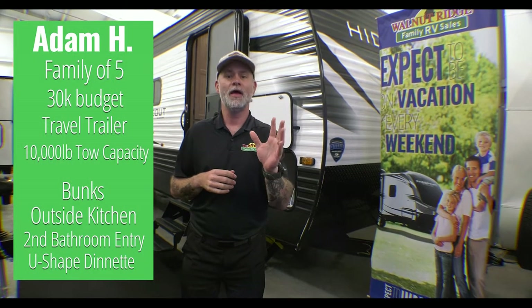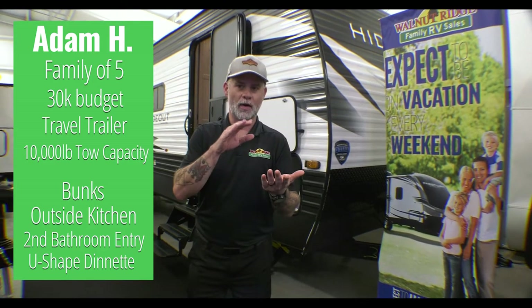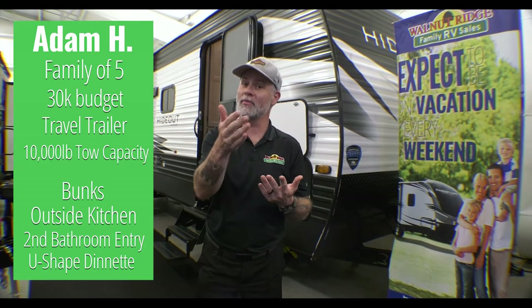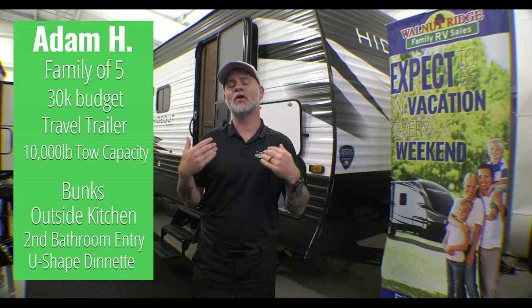Hey everyone! Welcome to another episode of Finding Your Perfect Camper. Dan here, and I'm pumped about this week's because I think the request that came in is going to fit a lot of people's needs. This week's request came in from Adam H. They've got a family of five, a $30,000 budget, and a 10,000-pound tow capacity. They're hoping for bunks, an outside kitchen, a second entry into the bathroom, and a U-shaped dinette because of their family size.